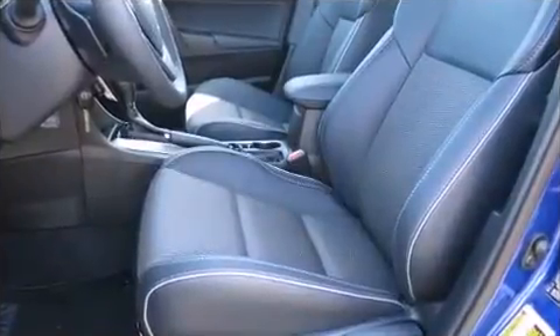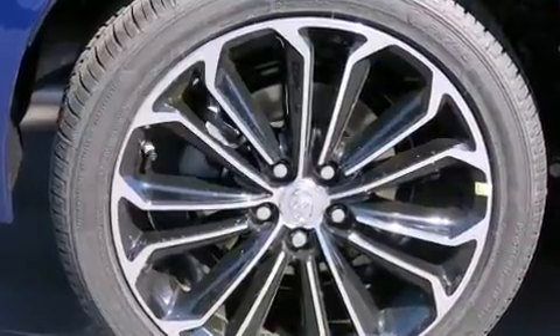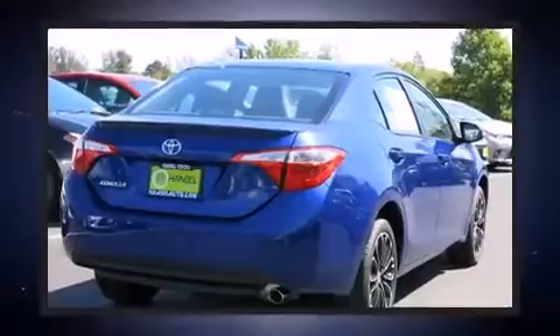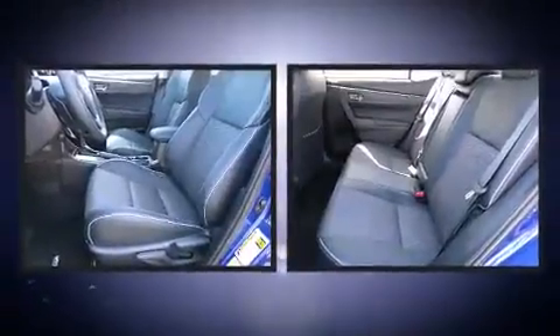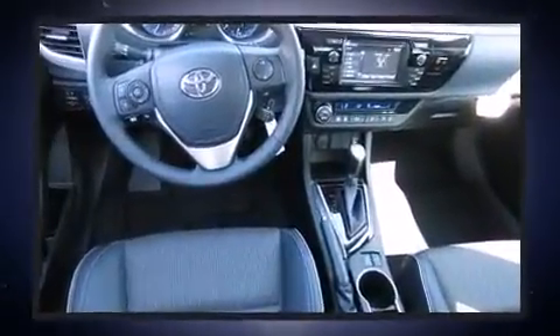Power door mirrors and heated door mirrors, and one-touch window functionality. Enjoy your favorite music via the stereo system, which includes a CD player with MP3 capability and six speakers, enhancing the audio experience throughout the interior.